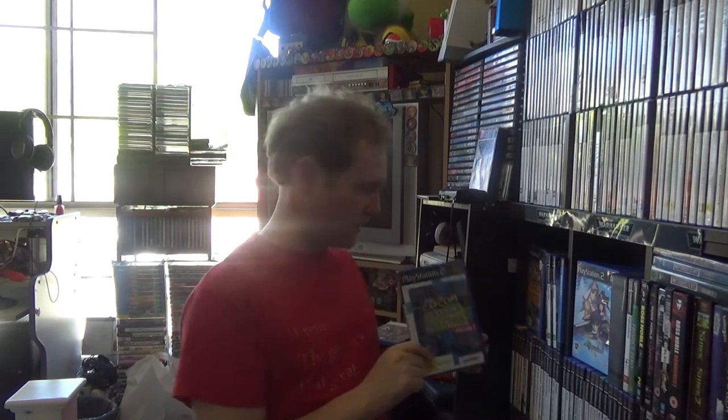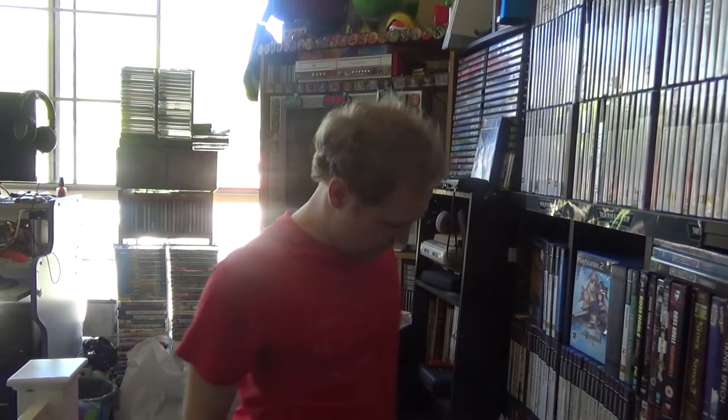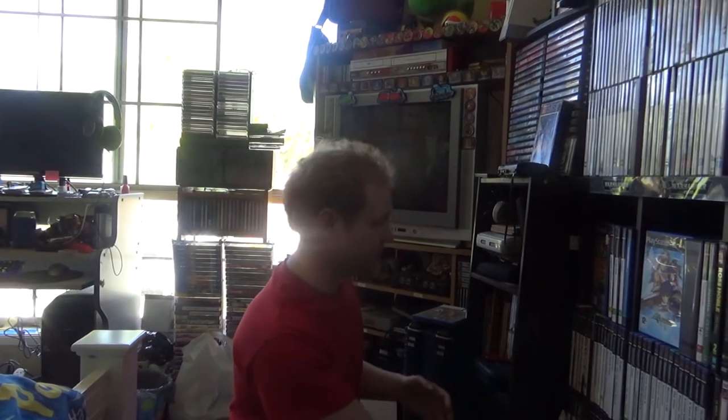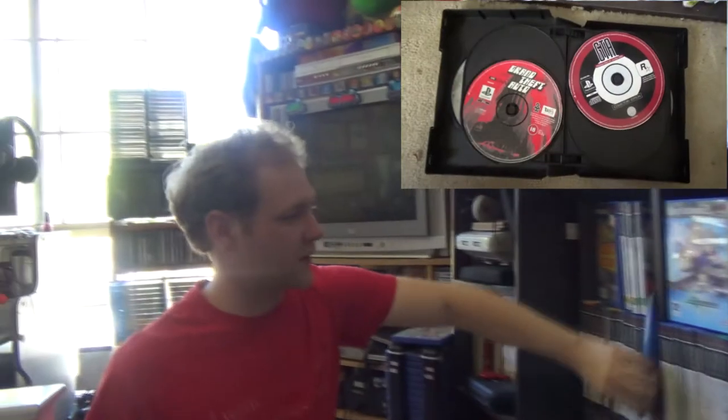Got this really cheap too — only 20 bucks. Capcom Classics Collection Volume 2. I'm actually trying to sell this game; it just doesn't really have much that interests me. I got Virtual Cop Elite Edition here, Contra Shattered Soldier. Actually, last story out of the games here — Tengai.